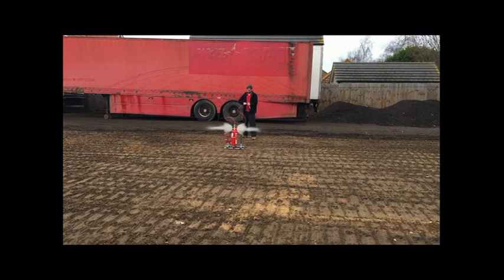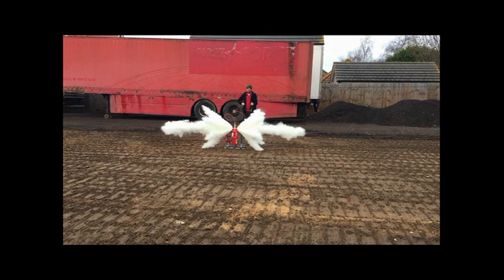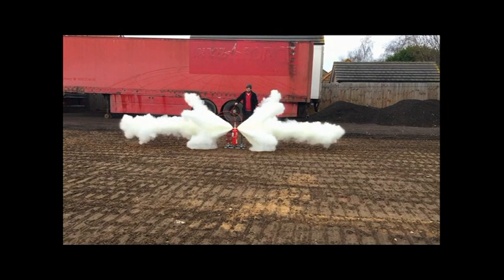As can be seen from this stop frame sequence, the diffuser outlet nozzles are designed to give maximum projection as well as localized spread coverage.